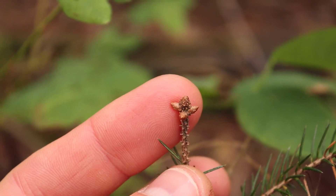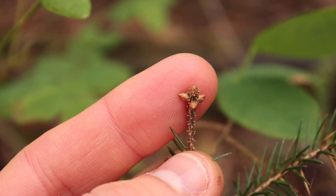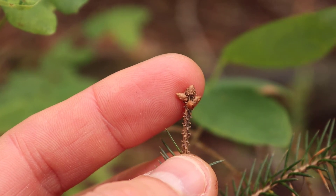Here's an example of the buds of the Sitka spruce. You can see they're quite small, but the distinguishing feature is they're pointed, unlike some of the other fir species in our area.